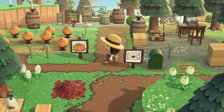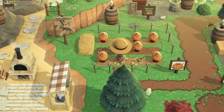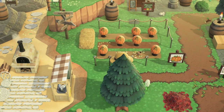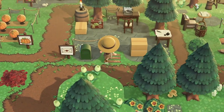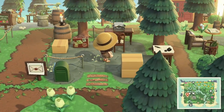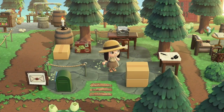Is that a pumpkin patch? No way! I can't wait for Halloween, guys — I just can't. Best time of the year. Look at this, it's so cute. There's like a little post office maybe.